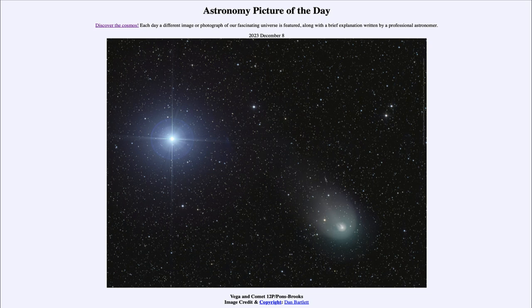Today's picture for December 8th of 2023 is titled Vega and Comet 12P Pons Brooks. Here is an image from just a few days ago, on December the 4th, showing comet Pons Brooks down toward the lower right side, and to the upper left we see the bright star Vega.